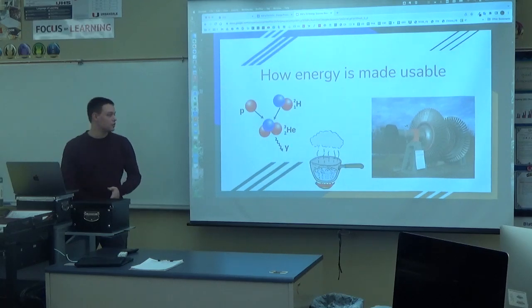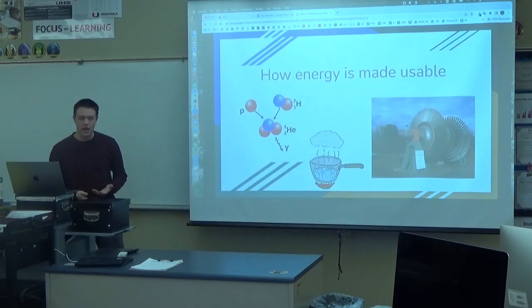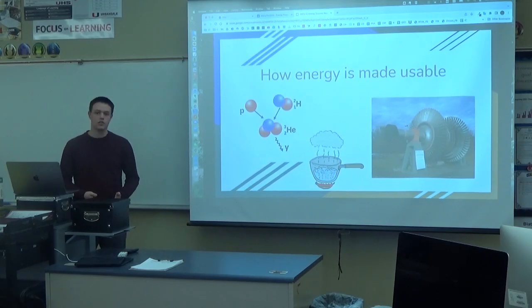So, how the energy is made usable. In order for two atoms to actually bind together in the first place requires a huge amount of heat and pressure. So the only way to actually perform this process is if you are in a state of superheated gas, or plasma.